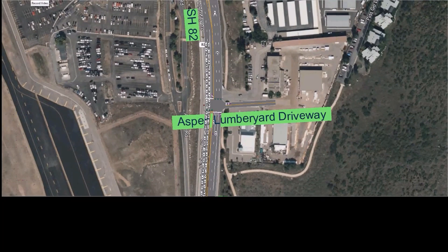To answer the question about whether this intersection can safely meet a level of service C or better, here is the same intersection with the traffic signal in place but zero traffic turning in or out of the Aspen-Lumberyard driveway intersection. This shows that because of the up valley queue on Highway 82, even with zero Aspen-Lumberyard traffic at all, the up valley queue causes the intersection to operate at level of service D or worse.